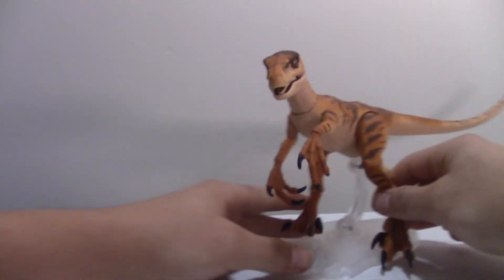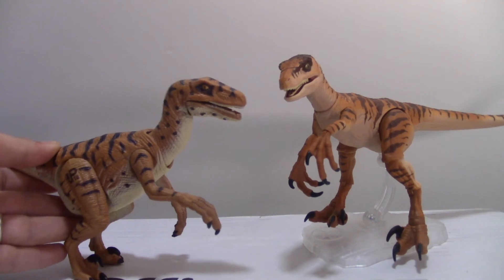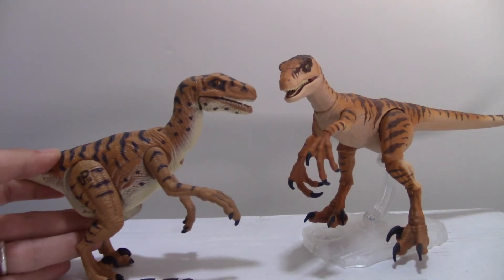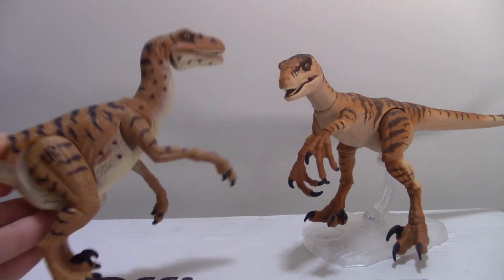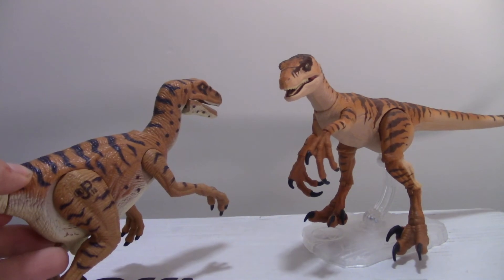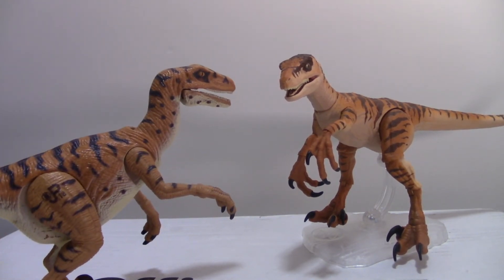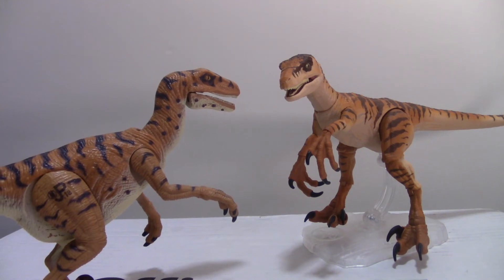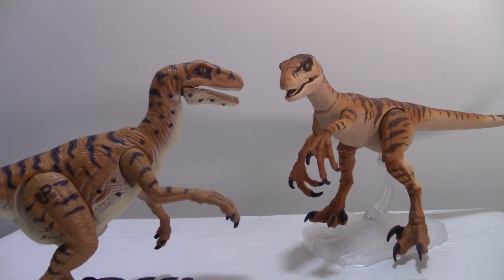He kind of reminds me of this guy — he looks really good with him. It could be like the male and female raptors from the Lost World — they look really good together. They're like the same size, kind of like the male and females. The females have the dots and the males have just the stripes. Wow, that looks really good together.